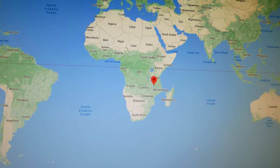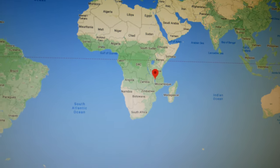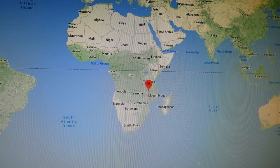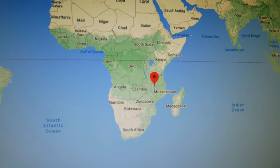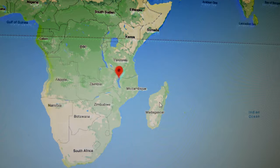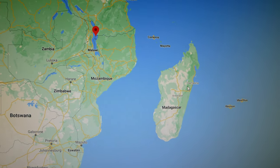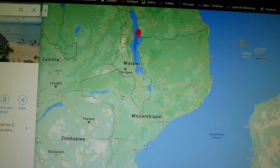If you aren't aware, Lake Malawi is in Africa, and it looks like it's closer to kind of Madagascar and that type of area there. So there's Madagascar, and then Lake Malawi is right there in the east.